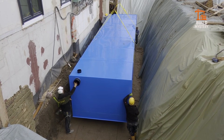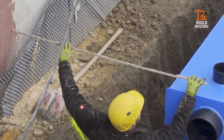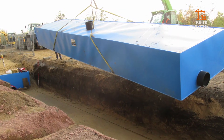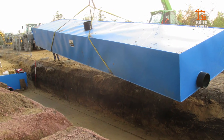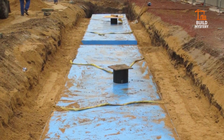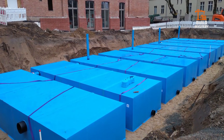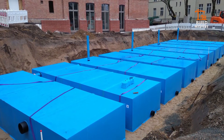Installation is fast. Lightweight components drop into place without heavy machinery. And once buried, the system withstands real-world pressure — even vehicle loads — while staying completely hidden. Efficient. Scalable. Reliable. The KS Blue Box turns unpredictable rainfall into a powerful, managed resource.